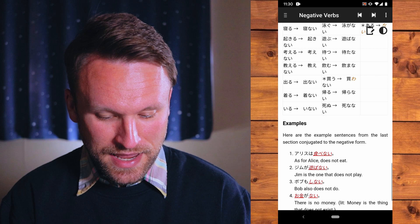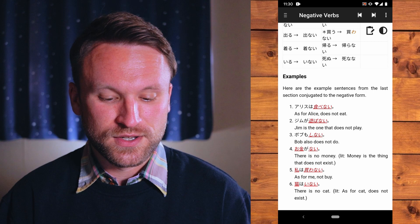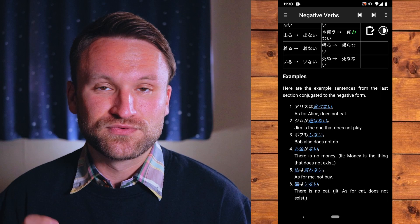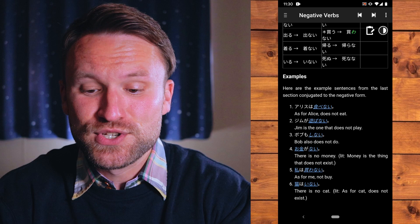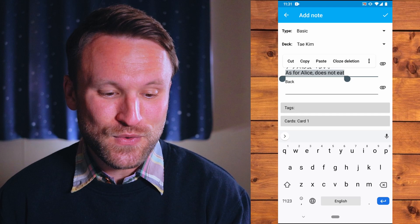It's a super fast, really responsive, well-made app. We've got sentences like 'Arisu wa tabenai' — Alice doesn't eat — and when you click on it you get the hiragana version and the English translation. Also, up in the top right corner there's dark mode, which is really going to save your eyes if you're using this a lot. And you should be using this a lot because it's a great resource. Another awesome thing is that you can copy and paste these example sentences directly into AnkiDroid on your phone.